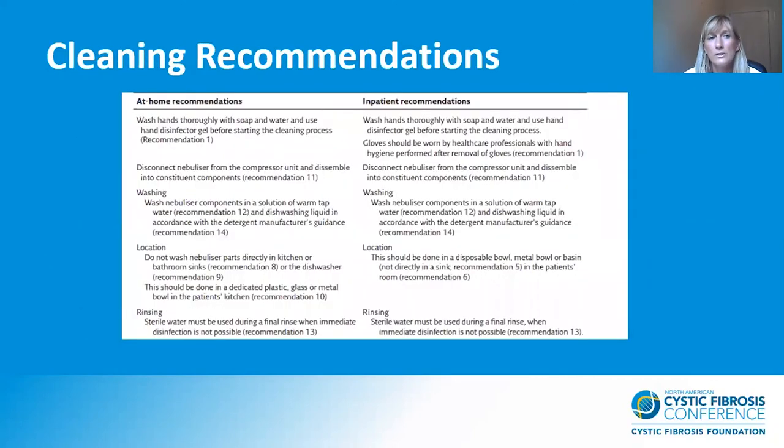Coming out of the literature, we came up with recommendations: on the left for at home, and on the right for hospital — they are very similar. The only difference is that at home we recommend washing in the patient's kitchen, and in hospital in the patient's room or bedroom. So: wash your hands, disconnect and disassemble the nebuliser, wash all parts in warm tap water with dishwashing liquid and rinse. If a final rinse is required when immediate disinfection is not possible, use sterile water as a rinse.